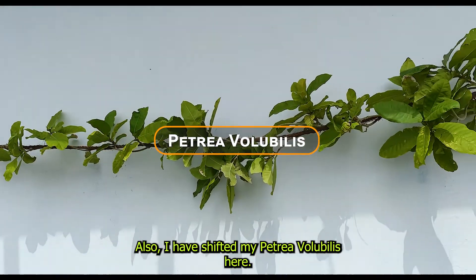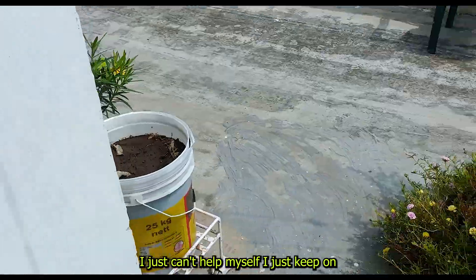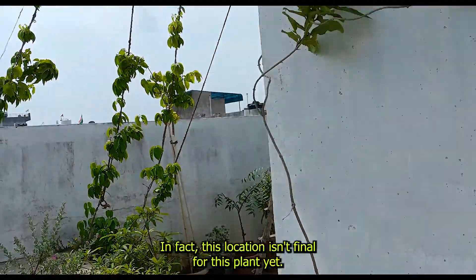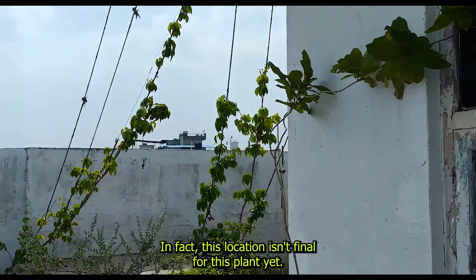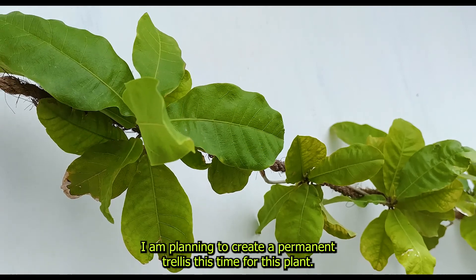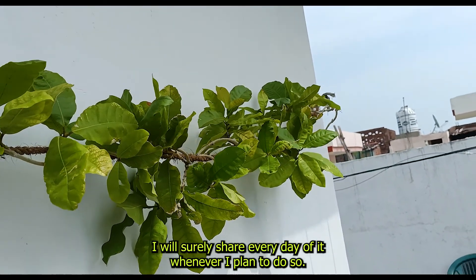I have also shifted my Petrea volubilis here — I just keep on relocating and shifting plants here and there. In fact, this location isn't final for this plant yet. I am planning to create a permanent trellis this time for it, and I will surely share a video whenever I plan to do so.